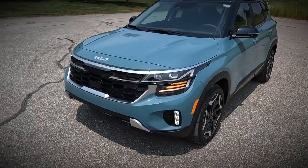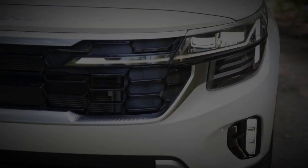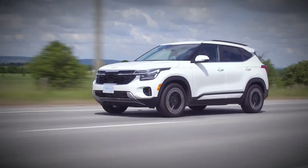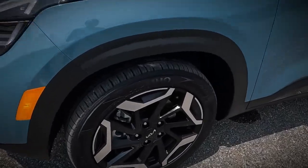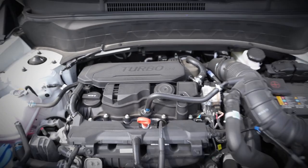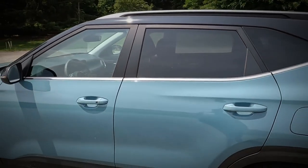The Seltos now offers an optional turbo 1.6-liter four-cylinder engine that delivers 195 horsepower, a significant increase of 20 horsepower compared to the previous year. This power plant is now paired with a new 8-speed automatic transmission, replacing the previous seven-speed unit. Additionally, a rugged-looking X-line model has been added to the lineup, showcasing distinctive exterior styling.